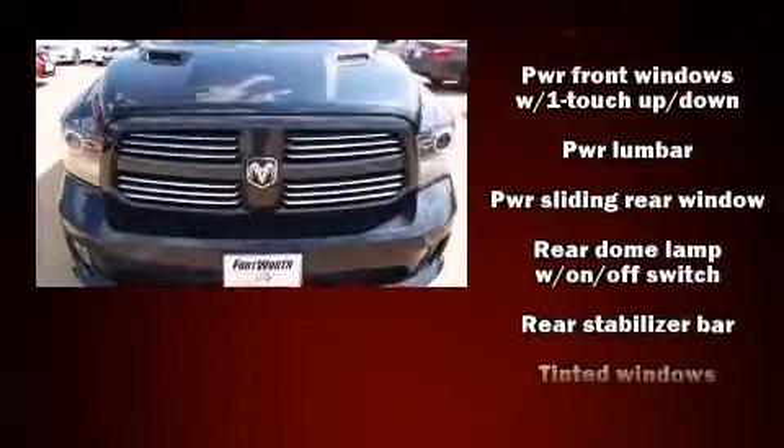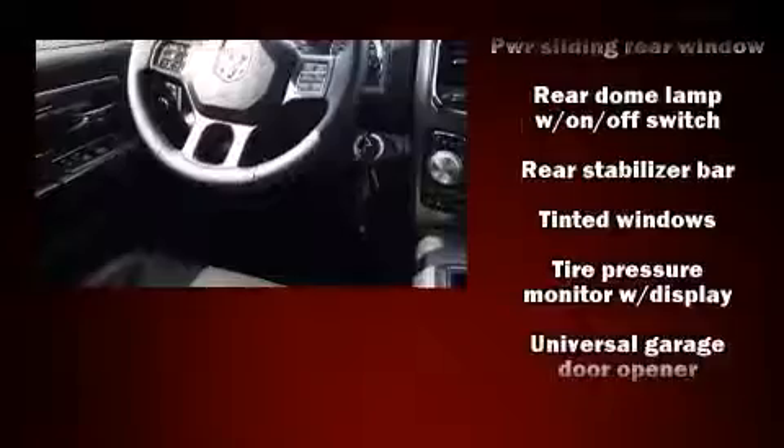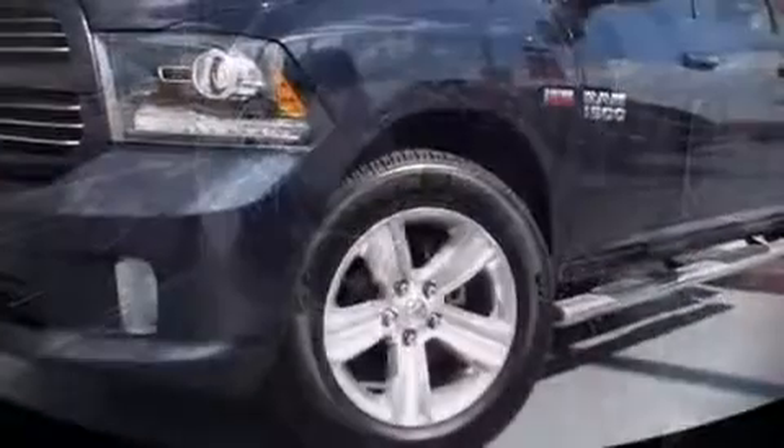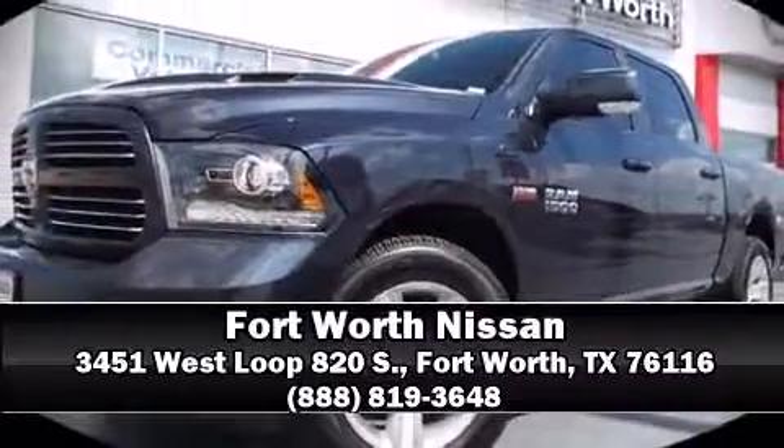Various mechanical systems are monitored by electronic stability control, keeping you on your intended path. Our sales staff will help you find the vehicle that you've been searching for — stop in and take a test drive.